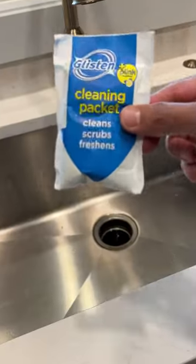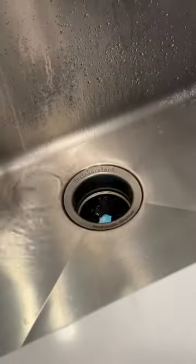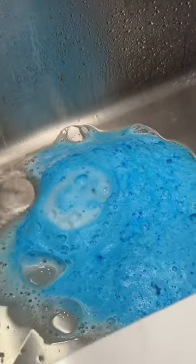Most loved Amazon finds from March. This awesome garburator cleaner turns into a satisfying foam to clean, deodorize, and knock out the odor-causing buildup from the disposer and drain pipes.